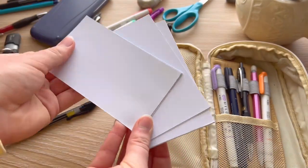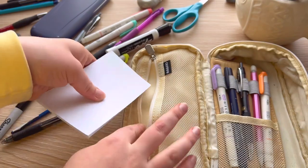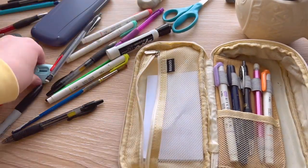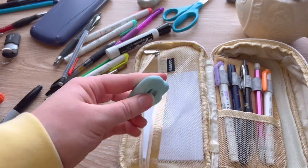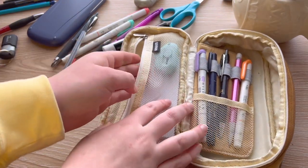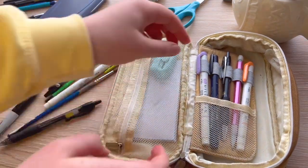In this zipper pocket, I have a few index cards. I'm not a huge index card person, but when I have them, I'm very thankful that I do. I also have this little exacto knife and it's come in useful more than once. I like to keep the case as flat as possible, which is why I don't use the zipper pouch for anything else.